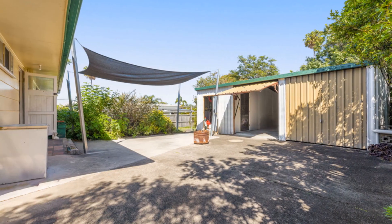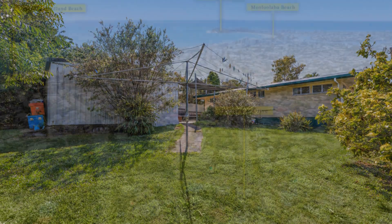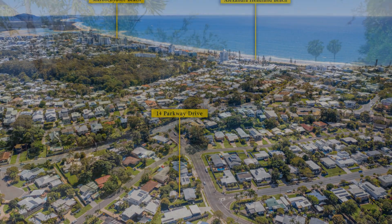Convenience is a short walk away with Emerald Woods Convenience Centre, while the beach, shops, dining and schools are easily accessible. Commuters will appreciate the proximity to the motorway and Bruce Highway.